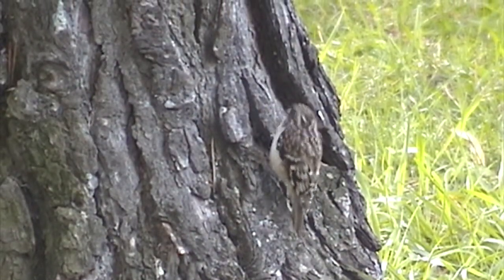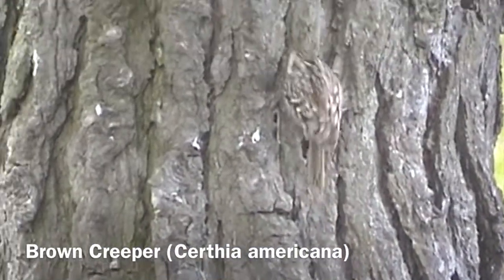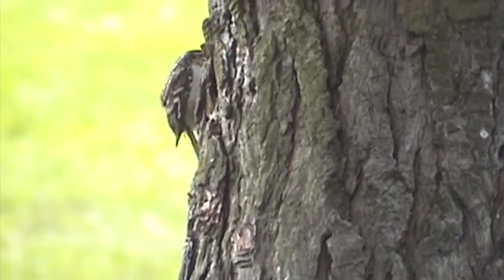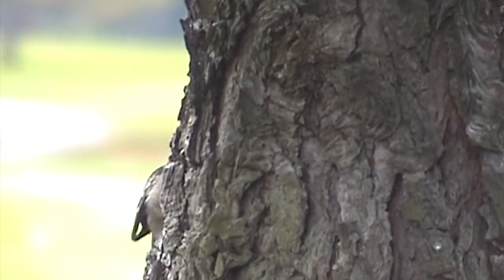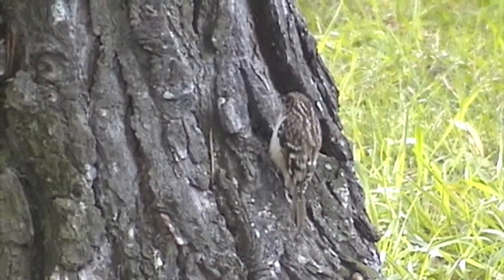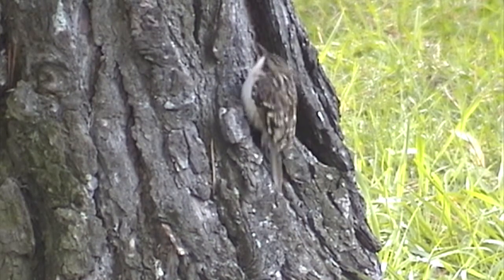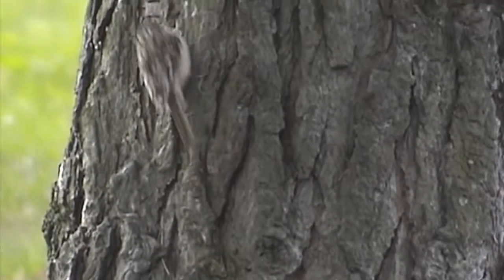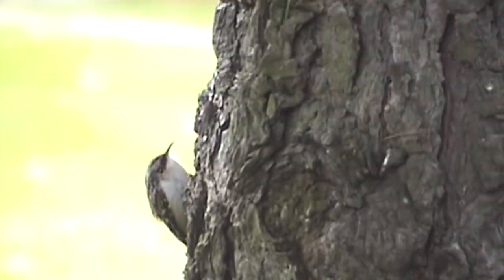A slightly different feeding style — a bird that will move up the tree is the brown creeper, super well camouflaged, with a very thin, slightly curved beak for probing in the cracks and crevices of tree bark. Whereas the nuthatch goes down head first, the creeper creeps up the tree head first. It's primarily an insect eater — not so much seeds or berries, though some people say they've seen it at suet.